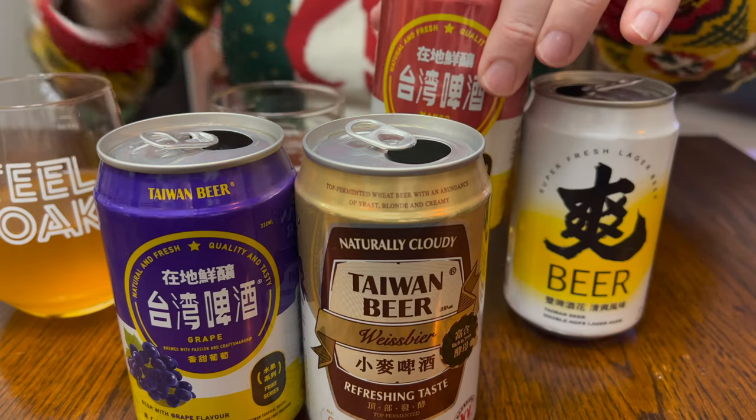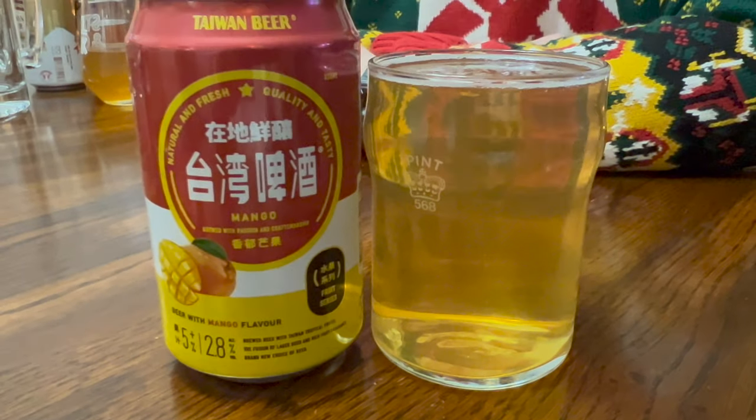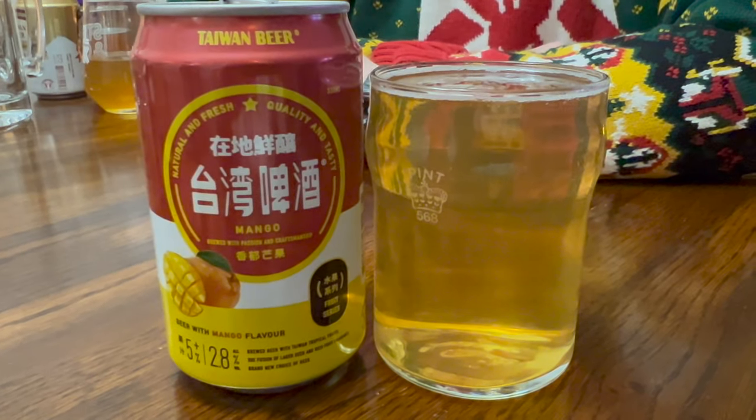The next one is Mango — also just called Mango. The English on the can just says Mango, and it says it is flavored with mango, hence the name. 5% alcohol. So far the grape is the tastiest and it's going to get you drunk the fastest.